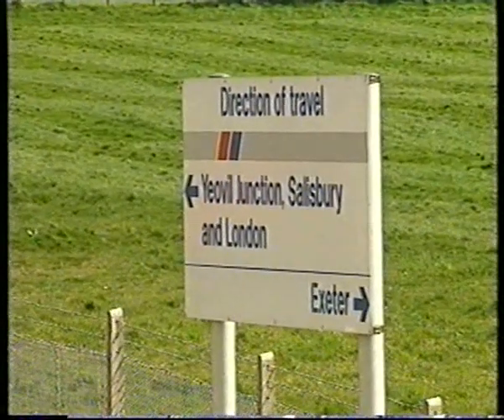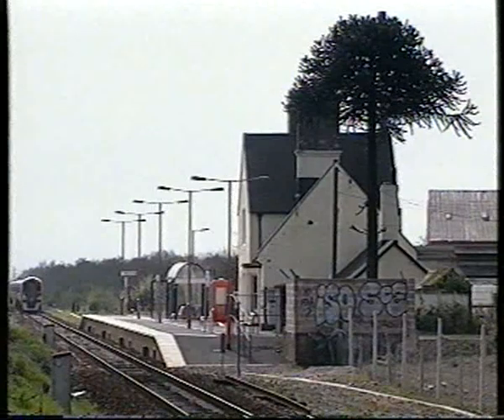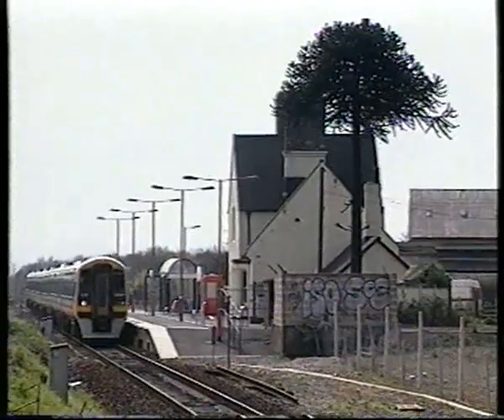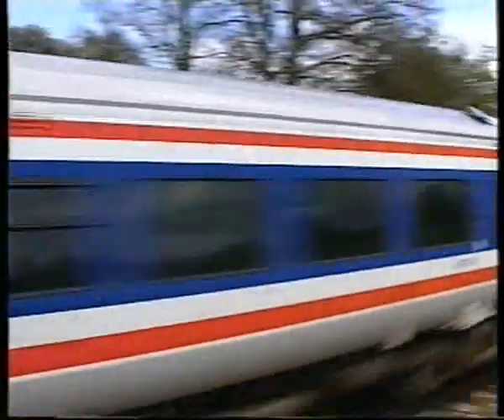It seems odd that this West Country line should be served by Network South East, but from April 1994, with the imminent privatisation of British Rail, the train operating company for the line changed to the more appropriate South West Trains.